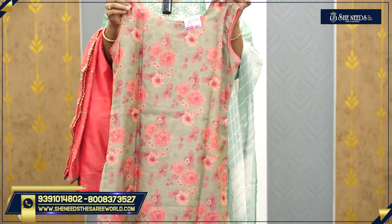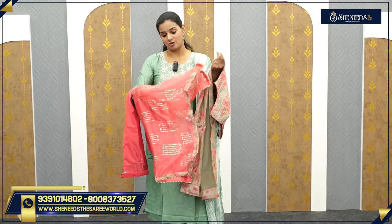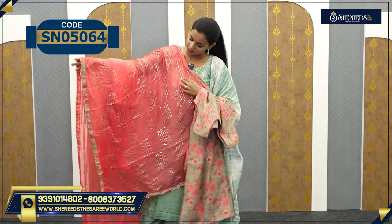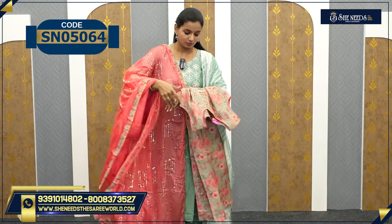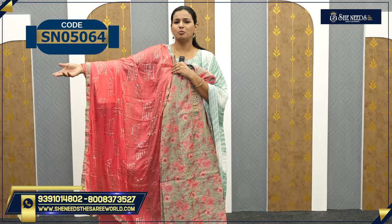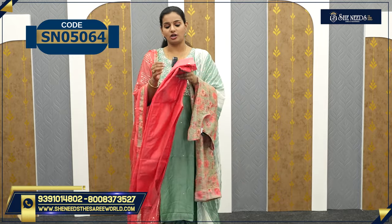This is sleeveless — actually, it is not sleeveless. So you have hands inside. If you want to change your hands, you can. You have a lot of room. The main thing is that you have a lot of room. Together it is very beautiful. The bottom is normal — a straight cut bottom. The price is $15.40.